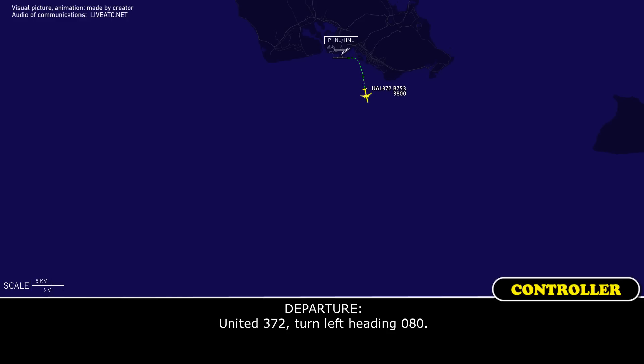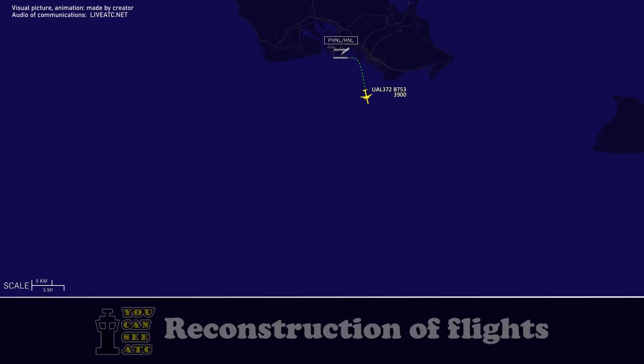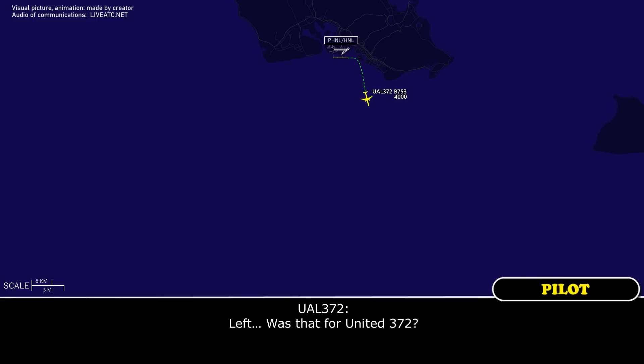And 372, turn left heading 080. Was that for United 372? Yeah, 372, turn left heading 080. Left 080, 372.